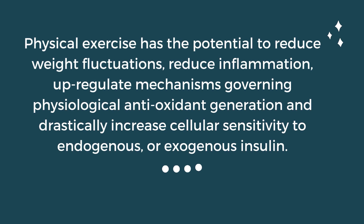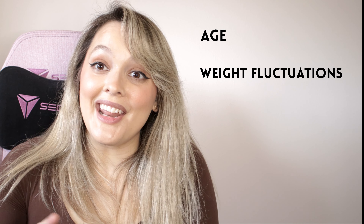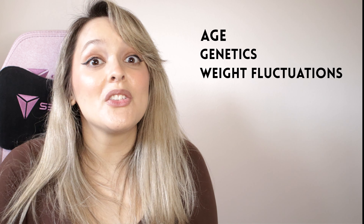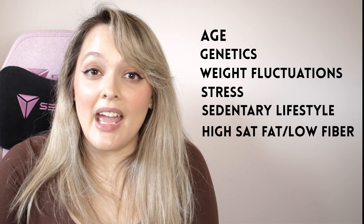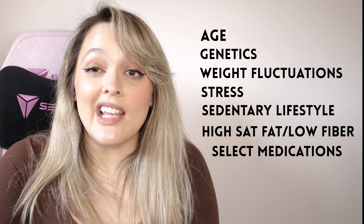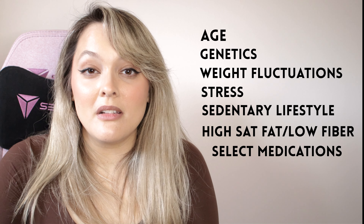Diets high in saturated fat and really low in fiber have been proven to cause significant insulin resistance. Physical inactivity is also a very important player in the development of insulin resistance. Physical exercise has the potential to reduce weight fluctuations, reduce inflammation, upregulate mechanisms governing physiological antioxidant generation, and drastically increase cellular sensitivity to endogenous or exogenous insulin.